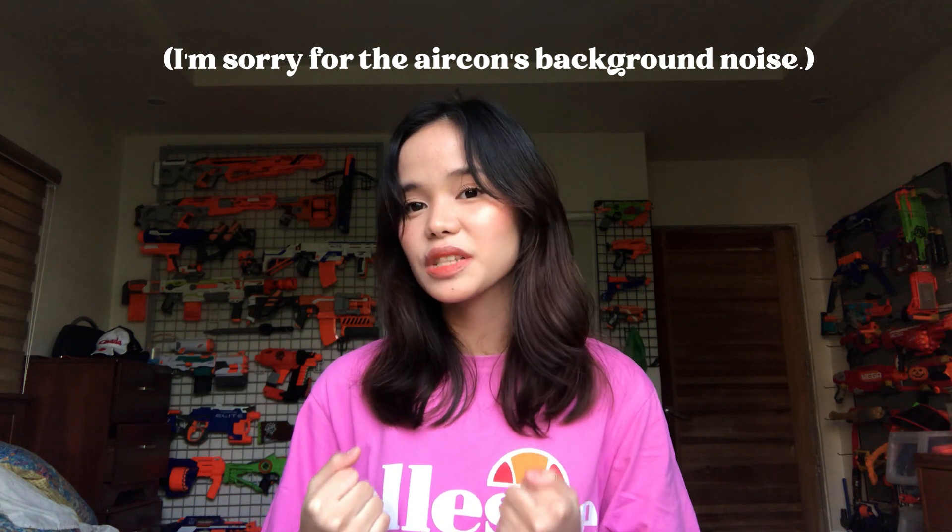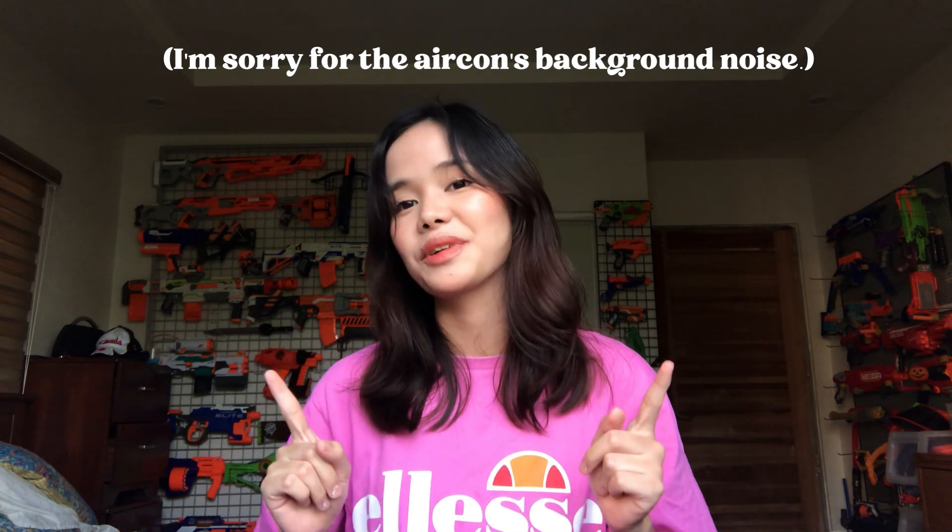But before that, I'd just like to thank you and congratulate us for reaching 1,000 subscribers. And this is not just my achievement alone, guys. Kasi kasama rin kayo dito sa journey ko because this is our channel. This is not mine alone. Sobrang thank you. I really appreciate each and every one of you for subscribing to my channel. And without further ado, let's get started.